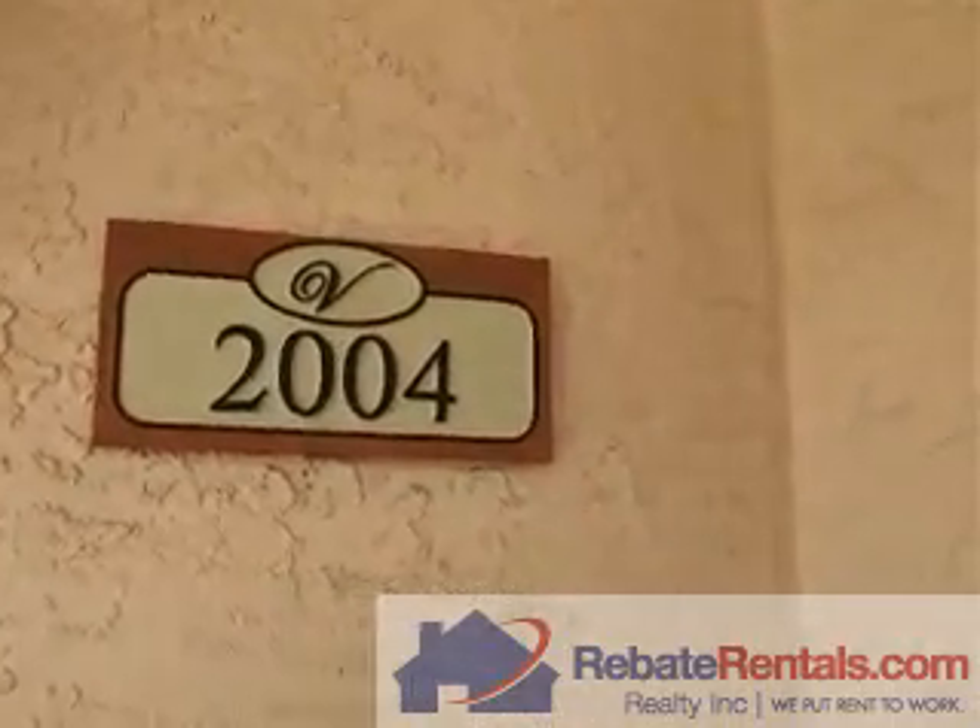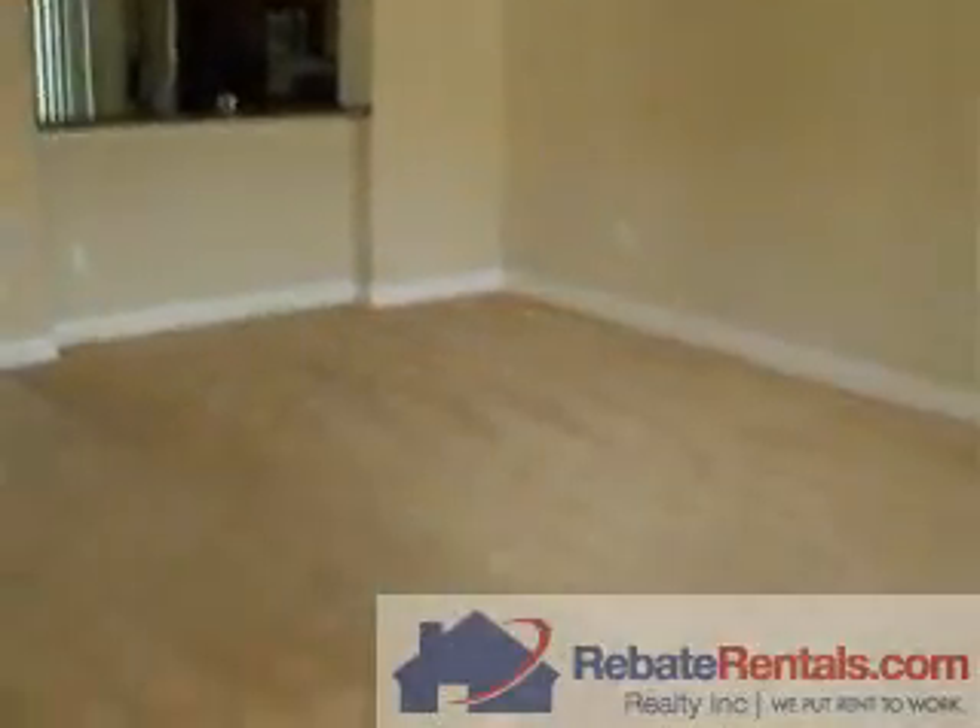Rebate Rentals presents Yovela Joe 2004. This is a three bedroom, two bathroom condo.